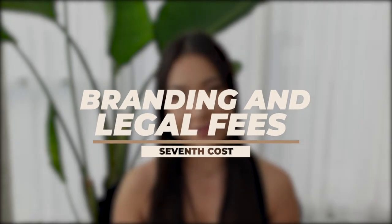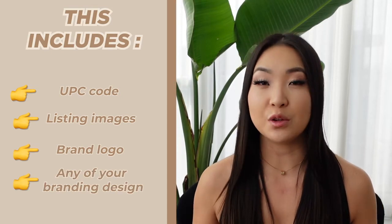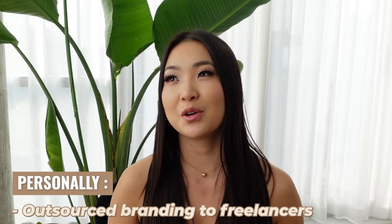Now that you have your products ready at the Amazon warehouse, the next cost is branding and legal fees, which usually costs around $150 to $500. This includes the fees for your UPC code, listing images, logo, or any other branding you choose to do. UPC is essentially a unique code attached to any commercial product — like the barcode the cashier scans at the grocery store. Most of the branding fees are optional if you're good at photography and design, but personally I chose to outsource it to a professional to save time and energy.